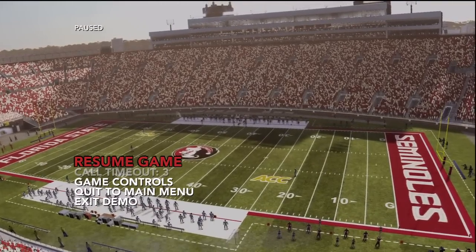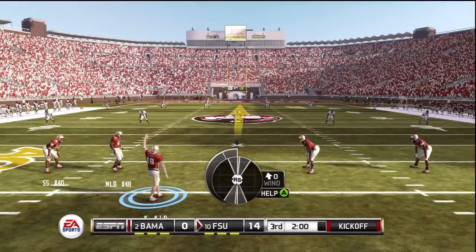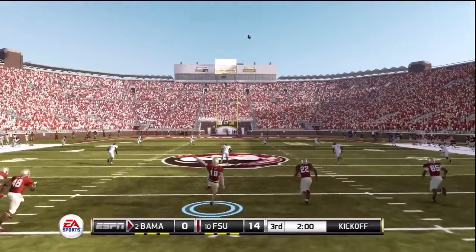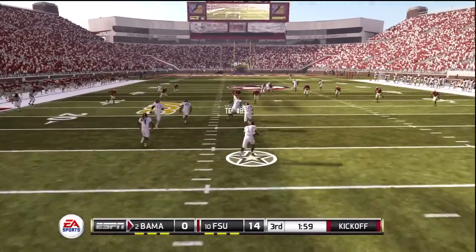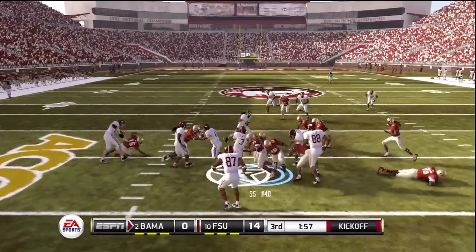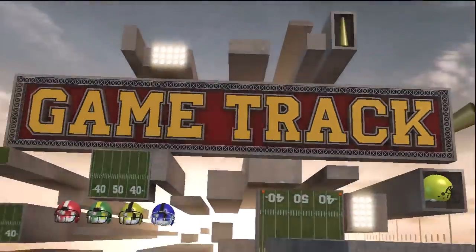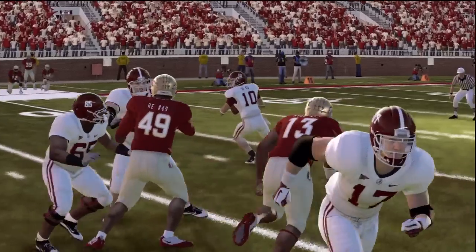Once again, no halftime show. I know this is a demo so I'll let it slide, but it would be very disappointing to find that in the full game — because they talk about presentation so much and seem to forget that's part of the presentation. Nice hit! I haven't seen tackles like this since Madden 2008.